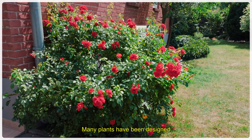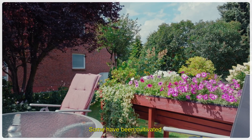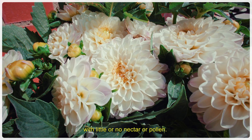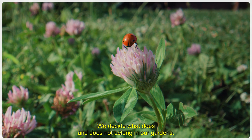Many of these plants have been shaped by our culture and our wills. The plants that are planted have, for example, very little food — very little nectar, very little pollen. We decide what is in our garden and what is not in our garden.